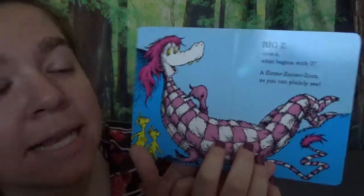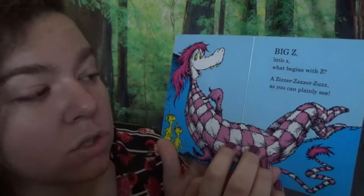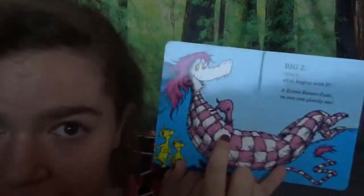Last letter! Big Z, little Z. What begins with Z? A zizzer-zazzer-zaz, as you can finally see. Apparently that's what that is — a zizzer-zazzer-zaz. That's a funny word, isn't it? Whoa, look at him!